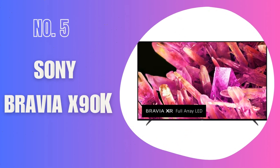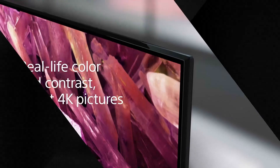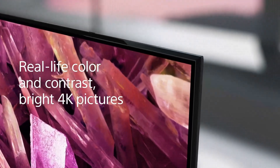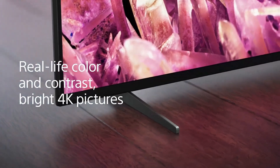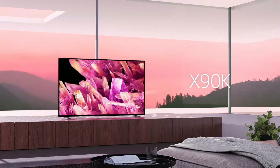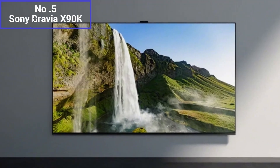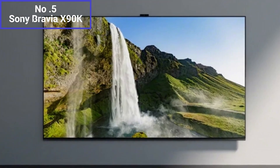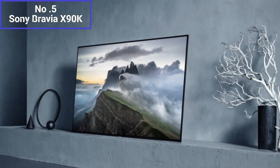Number 5: Sony Bravia X90K. The Sony Bravia X90K is an excellent choice for those looking for an affordable 75-inch TV. It offers a combination of impressive features and a reasonable price point, making it a popular option in the market. With its 75-inch display, the Bravia X90K provides a large and immersive viewing experience. The screen uses 4K resolution, ensuring sharp and detailed visuals, whether you're watching movies, TV shows, or playing video games.